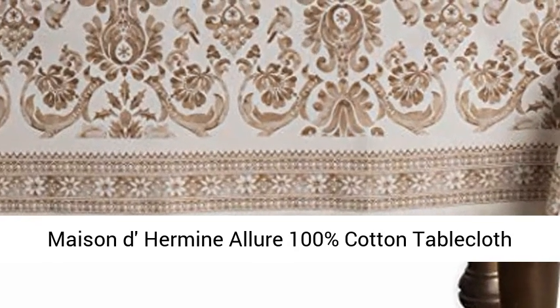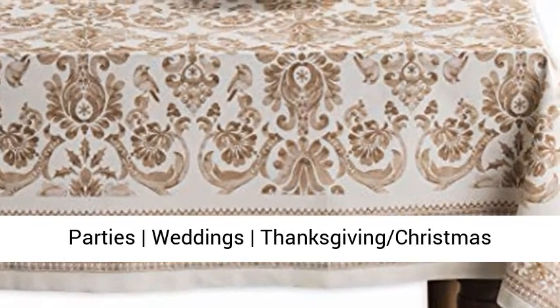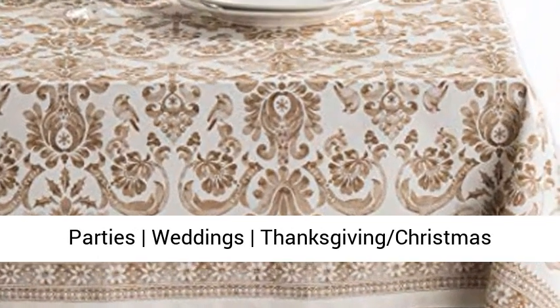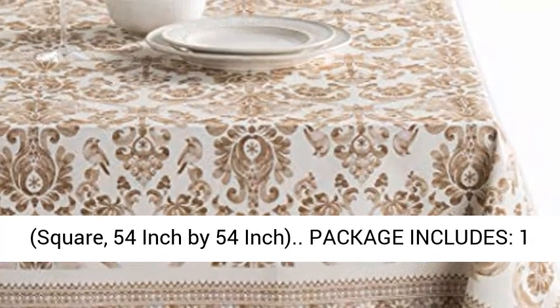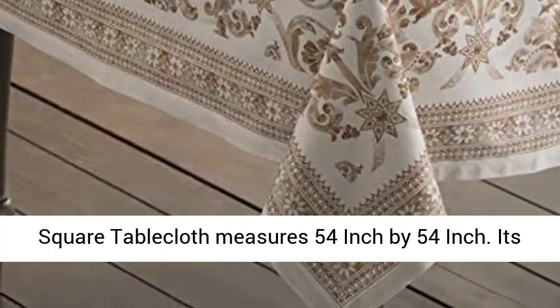Maison de Hermine Allure 100% Cotton Tablecloth for kitchen, dining, tabletop decoration, parties, weddings, Thanksgiving, and Christmas. Square, 54 inch by 54 inch. Package includes one square tablecloth measuring 54 inch by 54 inch.